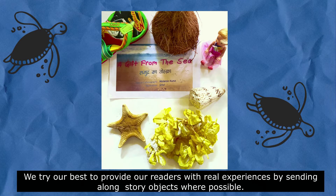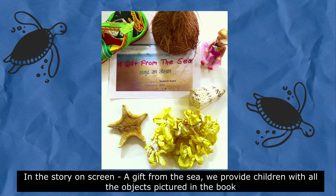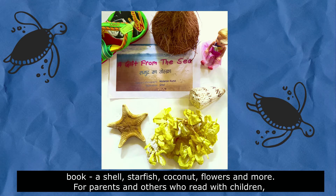We try our best to provide our readers with real experiences by sending along story objects wherever possible. In the story on screen, A Gift from the Sea, we provide children with all the objects pictured in the book — a shell, a starfish, coconut, flowers and more.